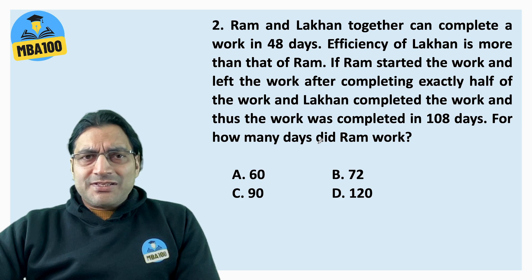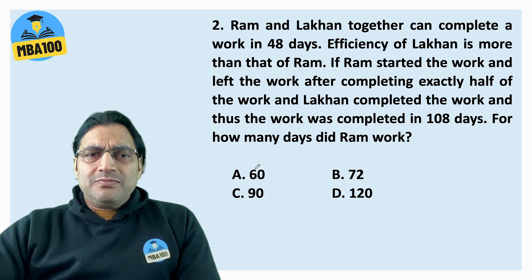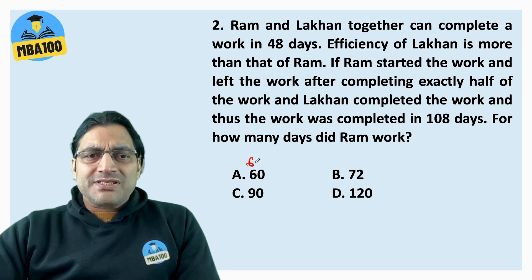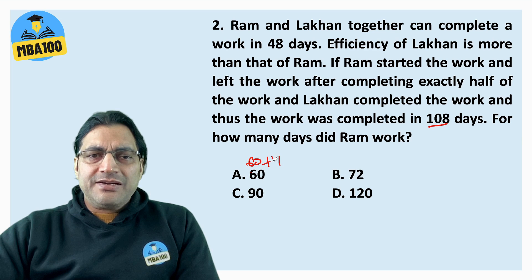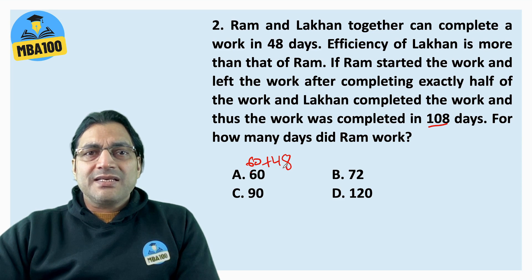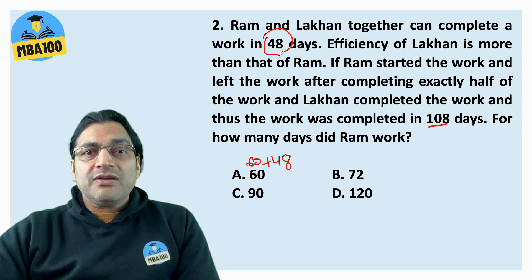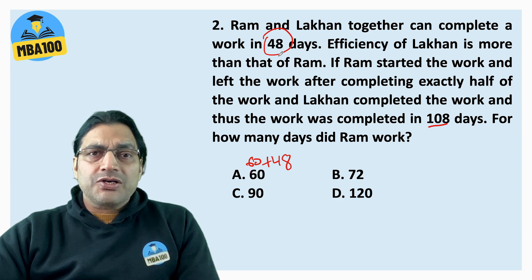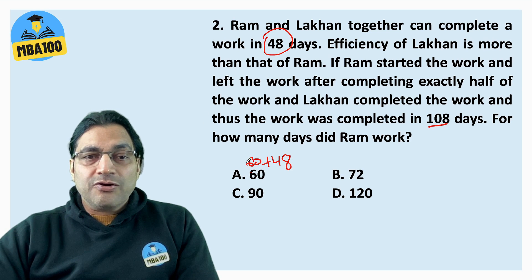I'm not interested in putting equations and solving for x or y. Let's assume this to be the answer. If Ram took 60 days and the total number of days was 108, then Lakhon must have taken 48 days. But Lakhon is more efficient, and together they finished in 48 days, so Lakhon would finish more than half the work in 48 days. He'd take less than 48 days for half the work — so this cannot be my answer.